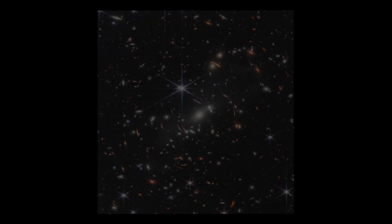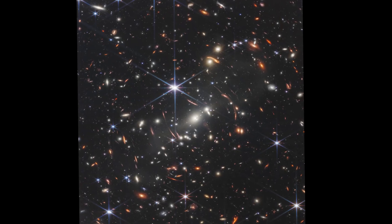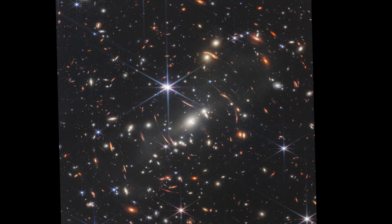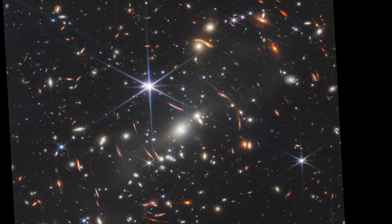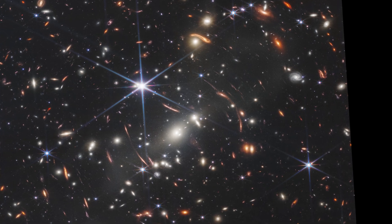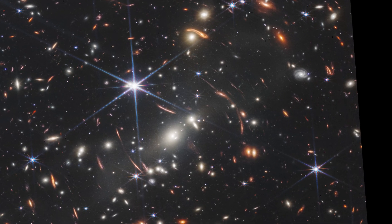SMACS 0723. Massive foreground galaxy clusters magnify and distort the light of objects behind them, permitting a deep field view into both the extremely distant and intrinsically faint galaxy populations.